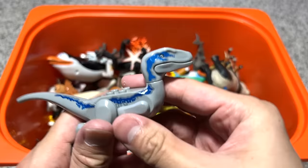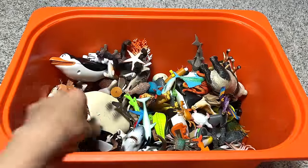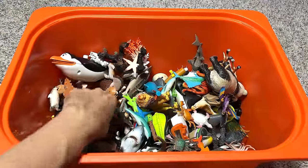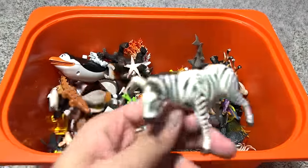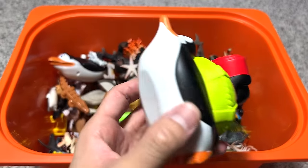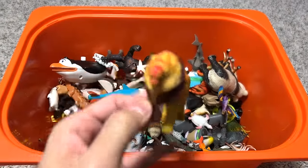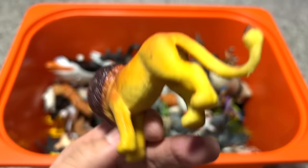This is a thick Lego velociraptor. A manta ray. Another Komodo dragon, I think. Playmobil zebra. Another penguin.